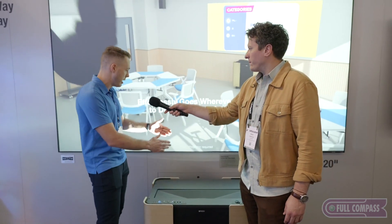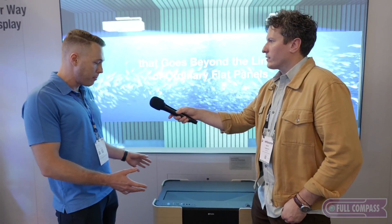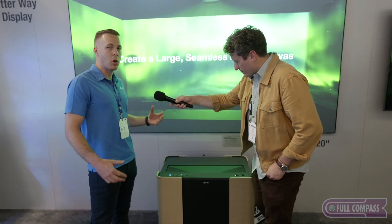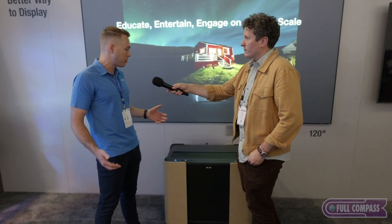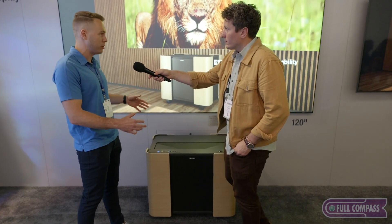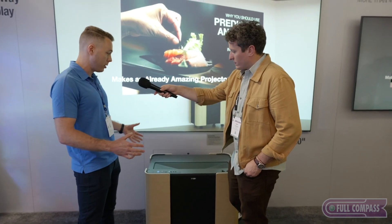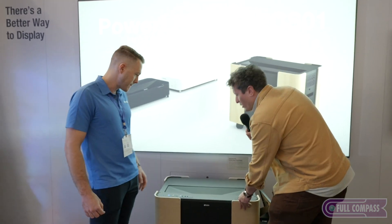You can get up very close to the image — you almost have to be right in front of the lens to get any sort of shadow. We have this great mobile cart solution that's new to the projector. So if you're an education customer in a K-12 setting and you need to move the projector from one classroom to the next, you can do it really easily.